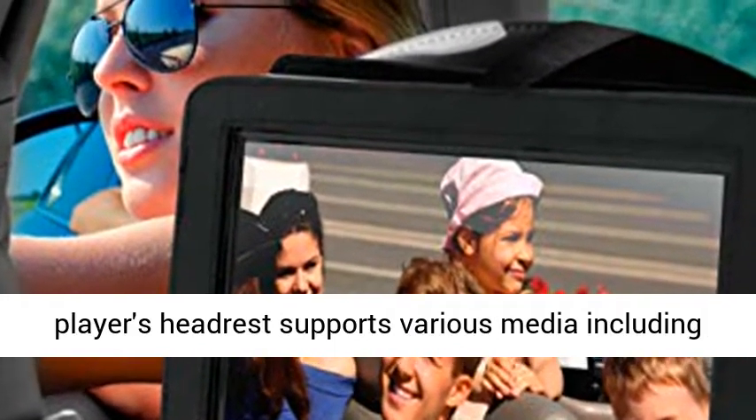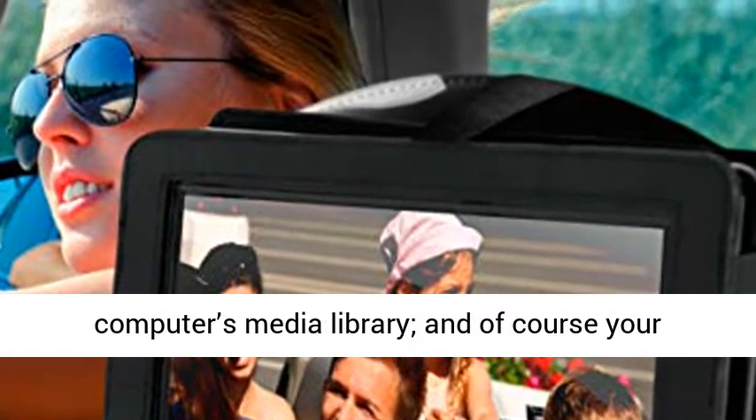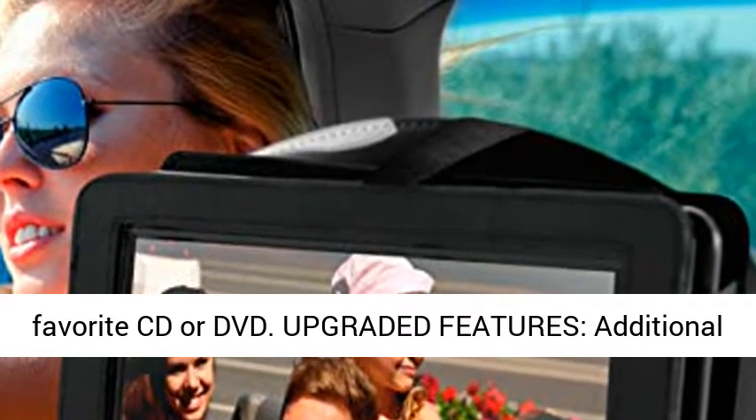Versatile digital media support: the Travel DVD Player supports various media including playback of audio, image, and video files from your computer's media library, and of course your favorite CD or DVD.